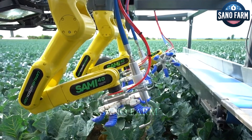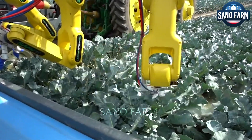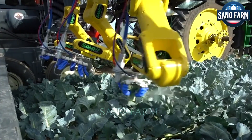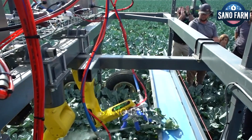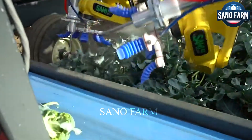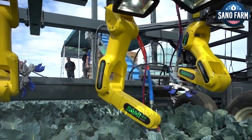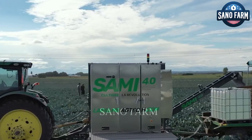According to a study by the University of California, Davis, using robots in agriculture could potentially increase revenue for the U.S. agricultural industry by an additional $20 billion annually. However, robots may replace numerous workers in the agricultural sector, leading to high unemployment rates.